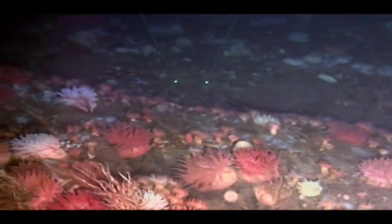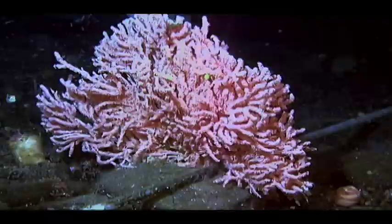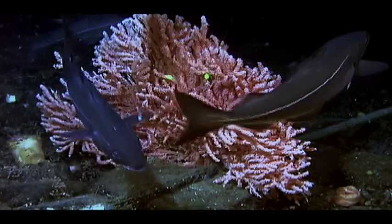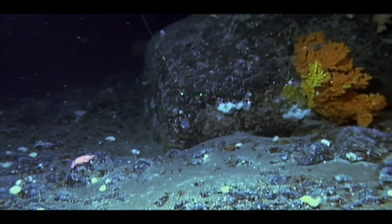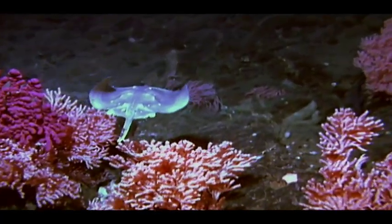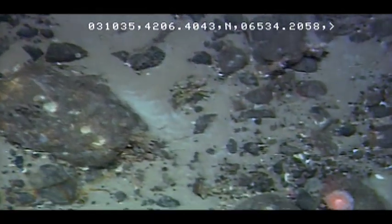ROPOS is also giving us a better understanding of how much of an impact humans have on life far beneath the ocean's surface. "For the last 15 years, we've been studying the effects of human activities on the seabed habitat and communities. One of the major lessons we've learned is the importance of really understanding the communities in their natural state, and this is a program which will supply this information about the seabed over a large variety of habitats."